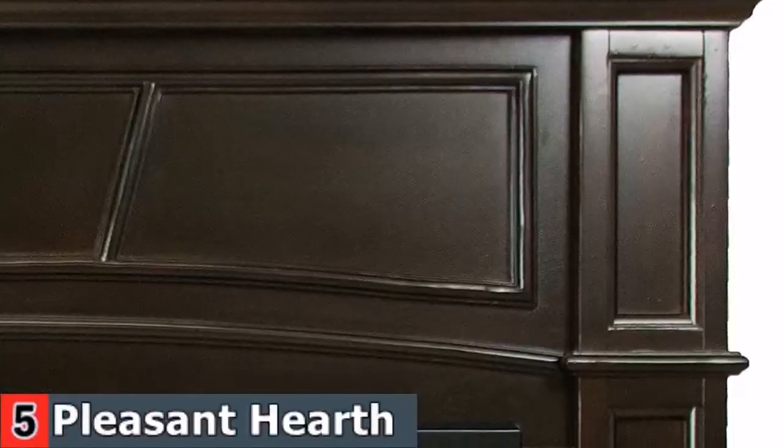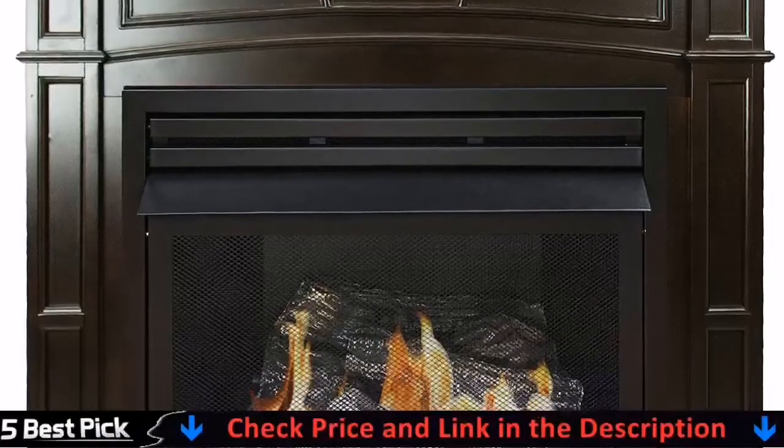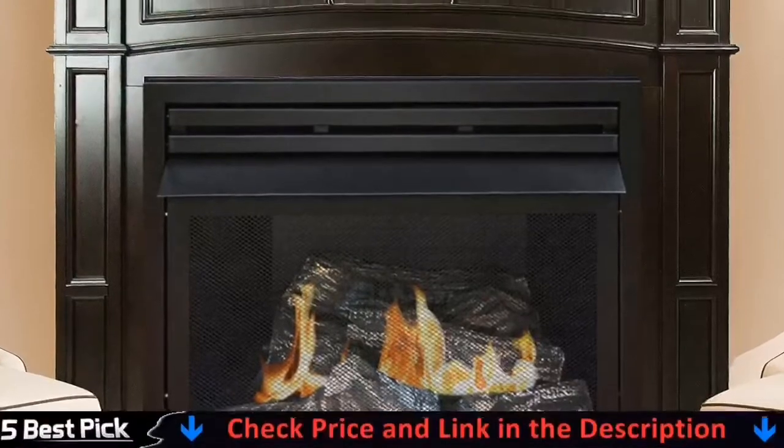Whatever style you choose, the functional features of this gas fireplace insert make it a wise purchase. A heat-activated blower with variable speed control distributes warm air into the room, a safety screen adds extra protection, and a remote allows you to control it from anywhere in the room. Thank you.